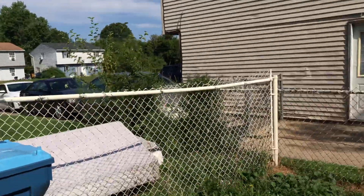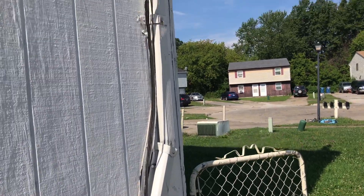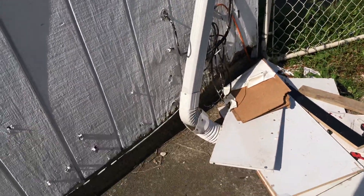The fence needs painted. The gate's broken. The downspout needs to be repaired.